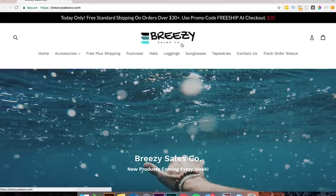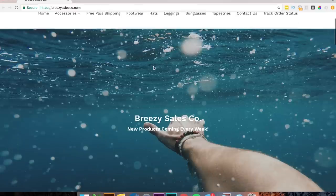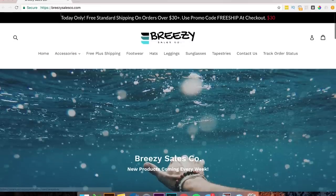First thing I see — this is a dope logo. Love the logo. Kind of getting the whole beach surf vibe, which I also get from this image, which is awesome. Also, I see this 'today only free standard shipping on orders over $30,' which is great for increasing your average order value.